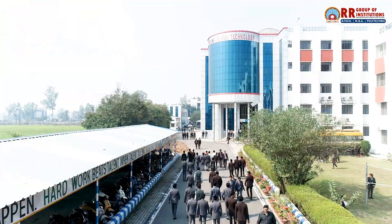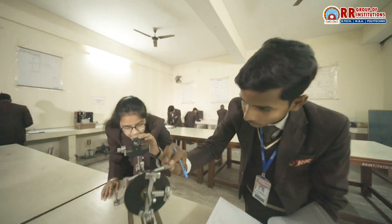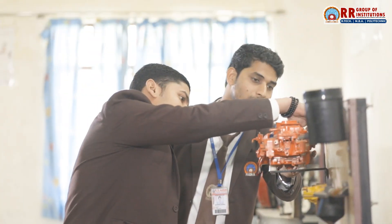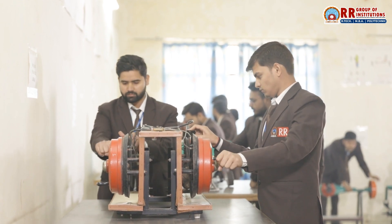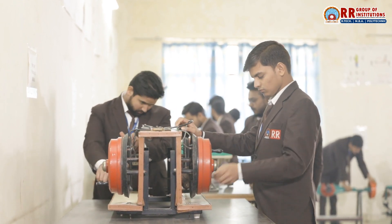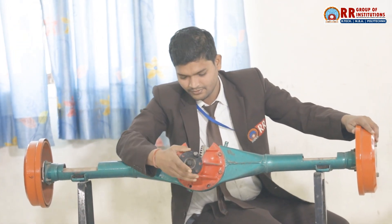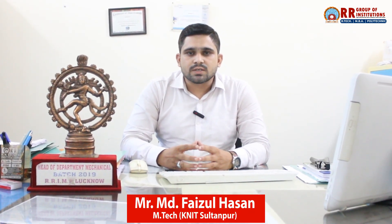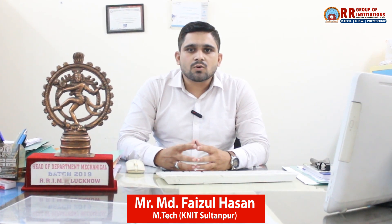Welcome to RR Group of Institutions, where we empower future engineers to innovate and build the world. Today let's dive into the world of mechanical engineering — one of the oldest and most versatile branches of engineering. Mechanical engineering is at the heart of industries, be it automotive, manufacturing, aerospace, or energy.